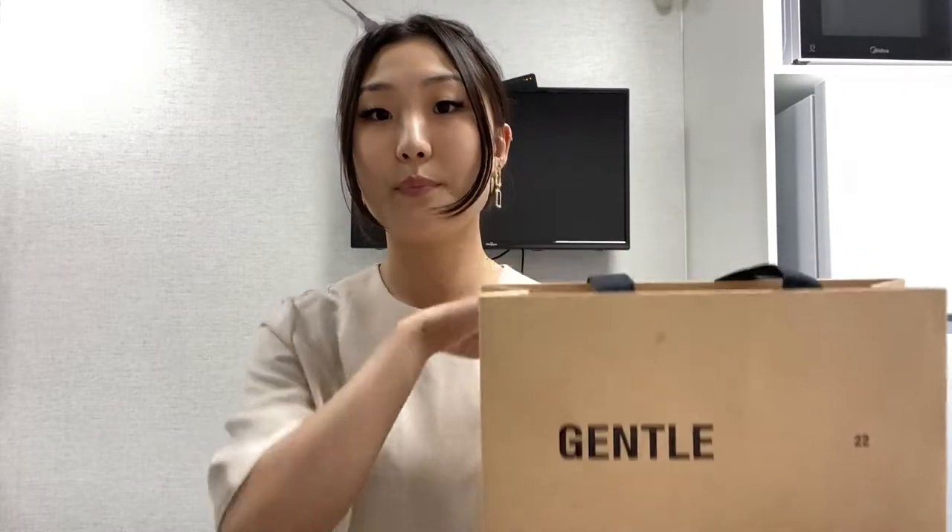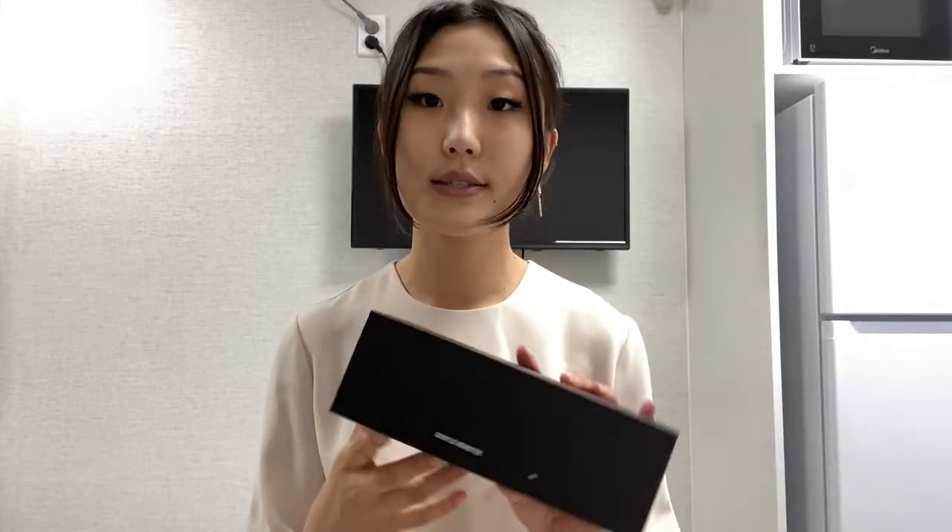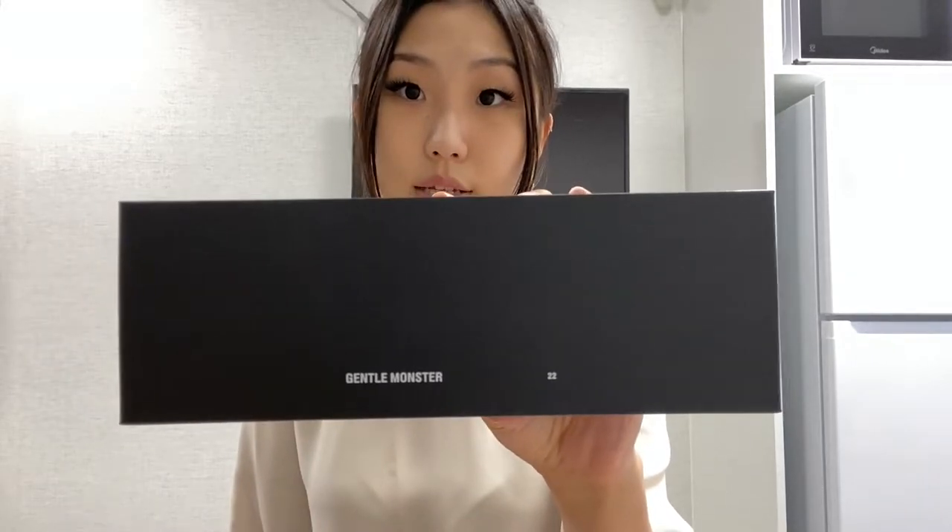I did go ahead and pick up the Gentle Monster sunglasses for the 2022 collection. It says Gentle on one side and Monster on the other, with 2020 on both sides. So in the bag it has the sunglass box — it says Gentle Monster 2020.